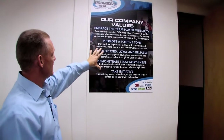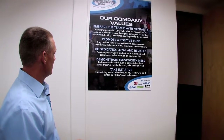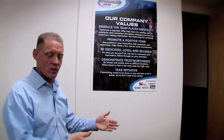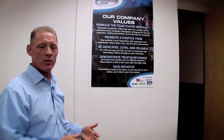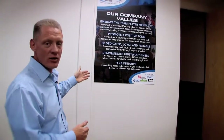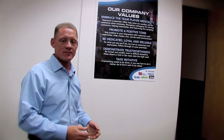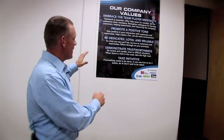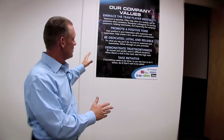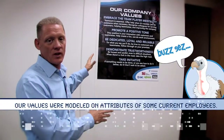We have five company values: embrace the team player mentality; promote a positive tone; be dedicated, loyal, and reliable — dedicated to solving problems for customers, loyal in taking care of those problems; demonstrate trustworthiness; and take initiative. Aren't those the kinds of people you want to deal with? When we figured out this is who we were, we said: let's write it down so we can hold onto it, recreate it, and grow it.